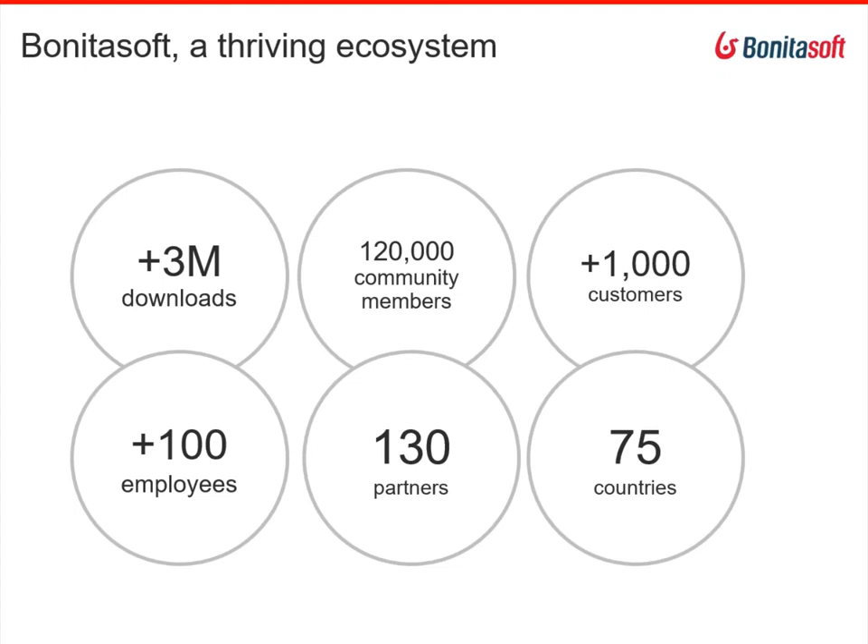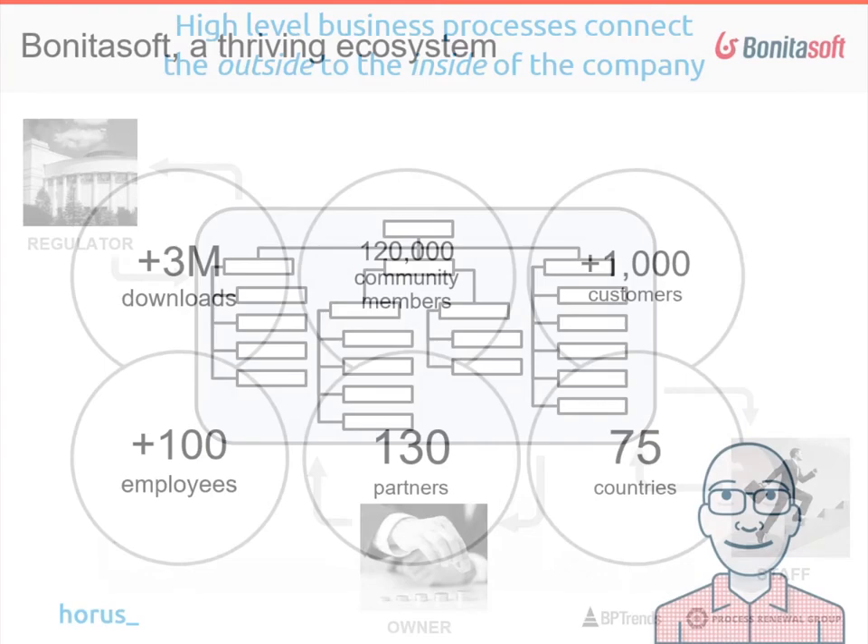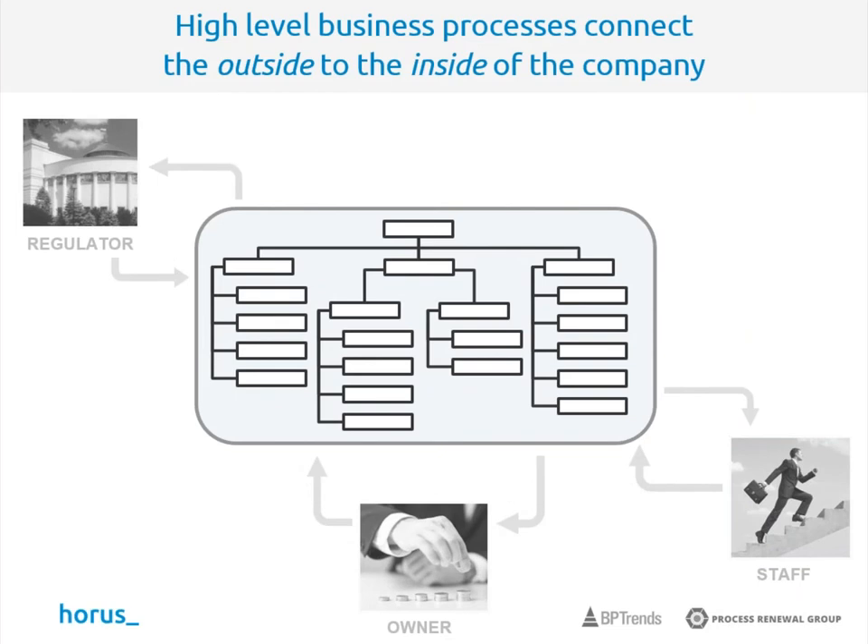Let's get back to the business matter. On a very high level, business processes connect the outside and the inside of a company. Today we won't talk about relations with regulators or owners — because when we want to talk about orders and order management, we should focus on customers and partners. This slide is adopted from BP Trends and Process Renewal Group, consultants who advise large organizations on strategic goals. The company is portrayed in the middle as the organization structure.